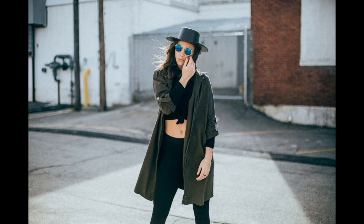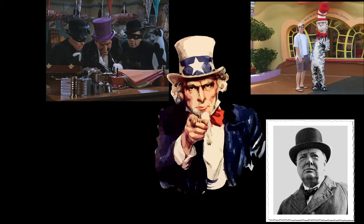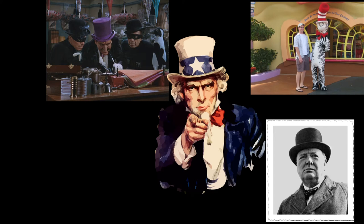World famous top hat wearers include Batman's nemesis the Penguin, Uncle Sam, Winston Churchill, the Cat in the Hat, and Abraham Lincoln.